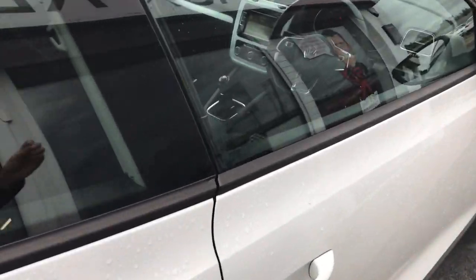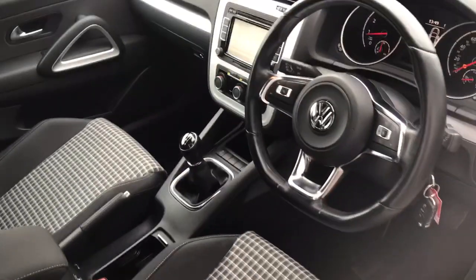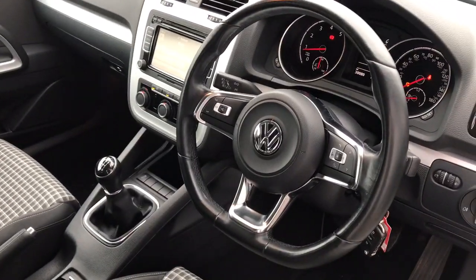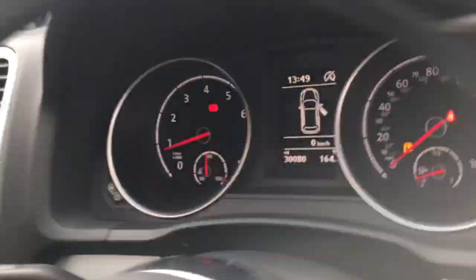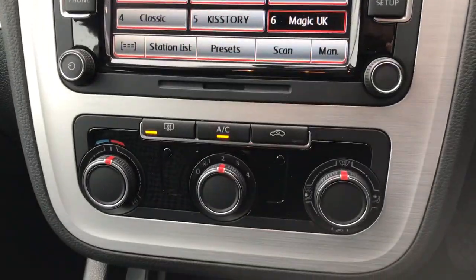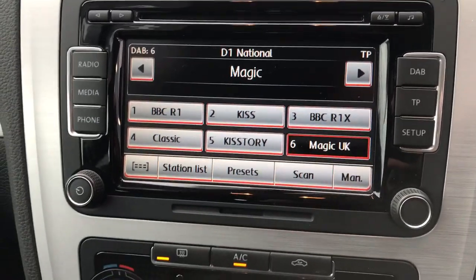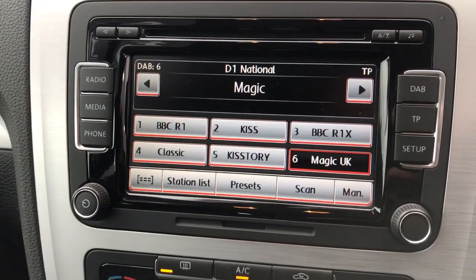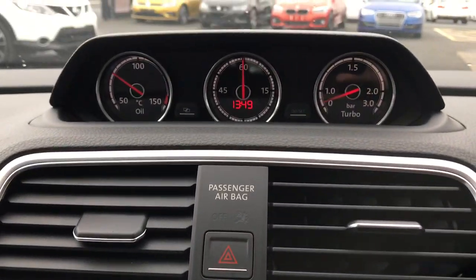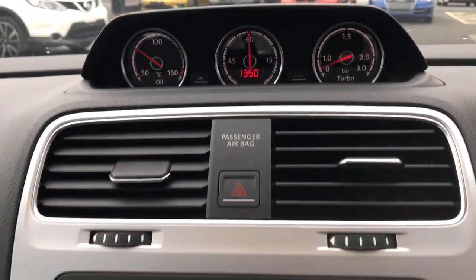Inside you get these sports seats and this updated flat-bottom steering wheel finished in leather, manual air conditioning with a touchscreen media system built in. You've got digital radio, Bluetooth for your phone, and also a Bluetooth media player. All these Sciroccos come with a boost gauge built in to the top of your dashboard.